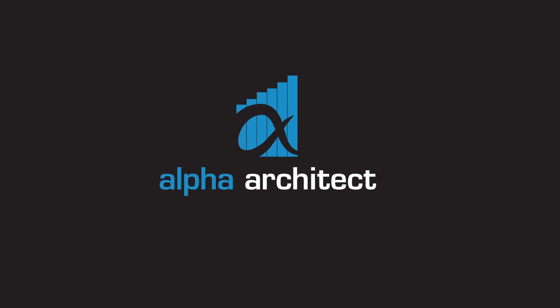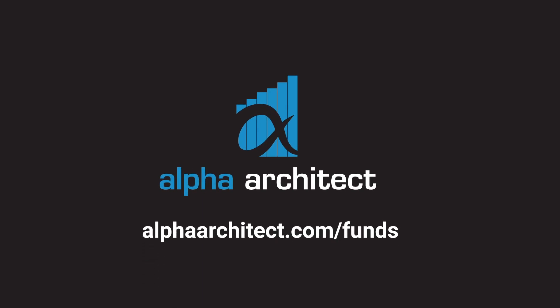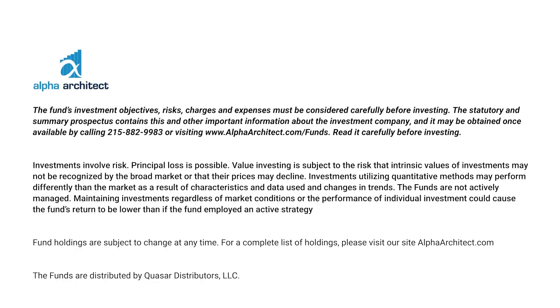To learn more about Alpha Architect's funds, visit alphaarchitect.com/funds. The fund's investment objectives, risks, charges, and expenses must be considered carefully before investing. The statutory and summary prospectus contains this and other information and may be obtained by calling 215-882-9983 or visiting alphaarchitect.com/funds. Read it carefully before investing.